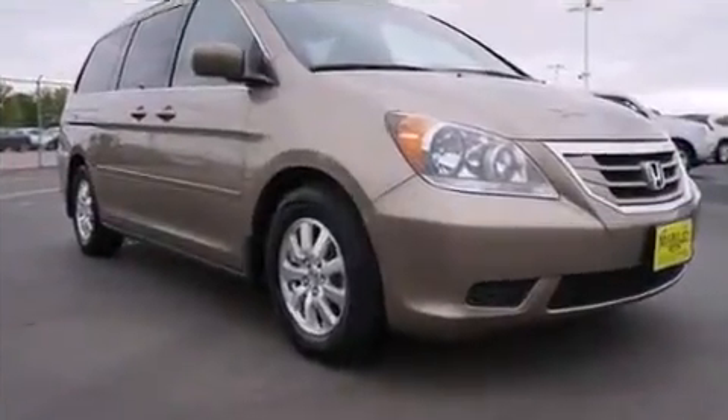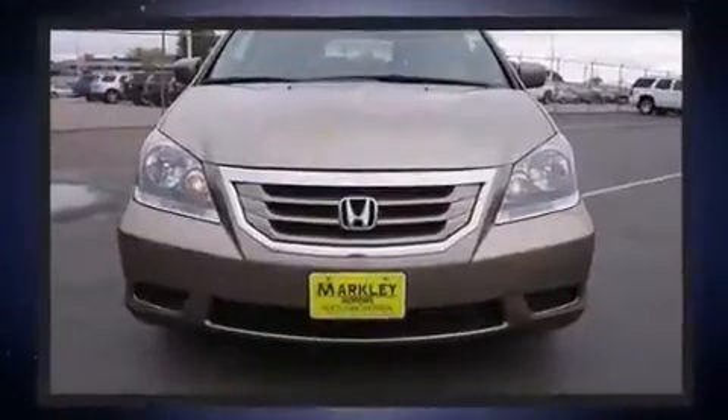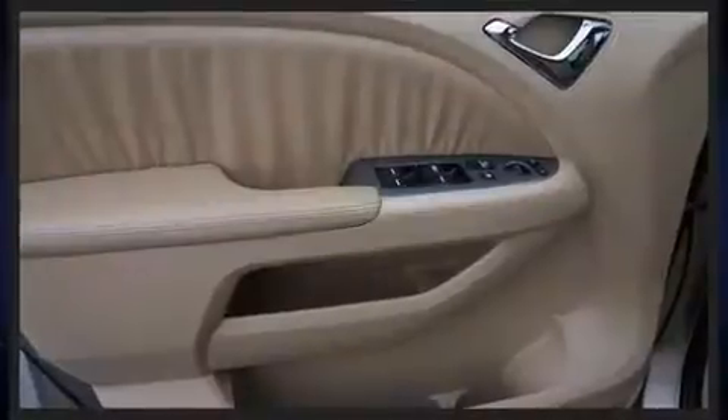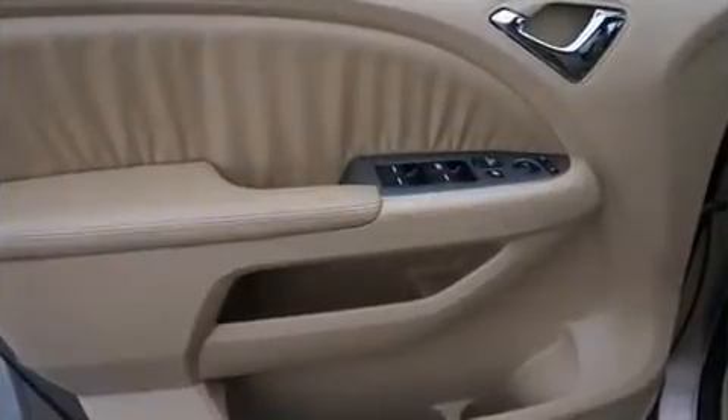A wealth of standard features means that you no longer have to sacrifice, like leather upholstery, speed-sensitive wipers, a power liftgate, and power front seats.